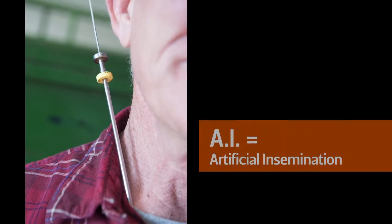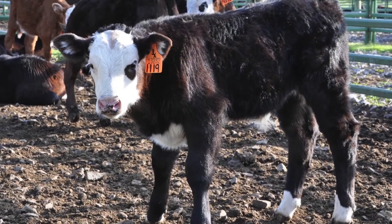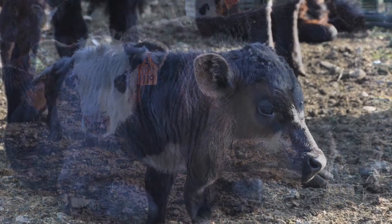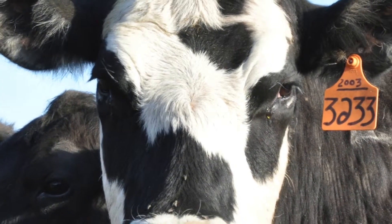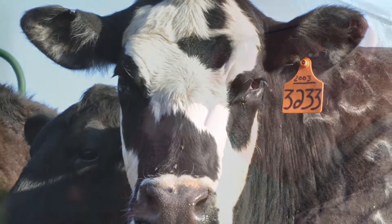A.I. in cattle is something that's becoming more and more common in the beef cattle industry. We don't have to have as many bulls on the property. We get better genetic selection and it's just a lot more cost effective for us. The cool thing about A.I. is you can develop designer cows. The ideal part of it is if you want to change your genetics or change the production or the look of your herd, you can do it very rapidly by using really superior genetics.